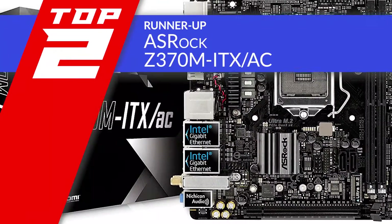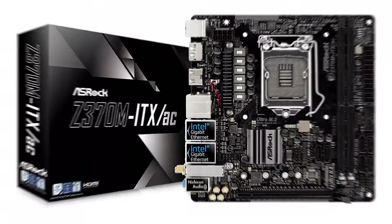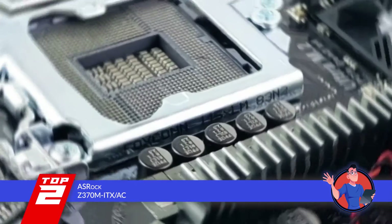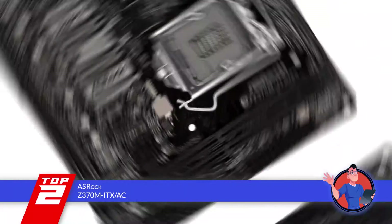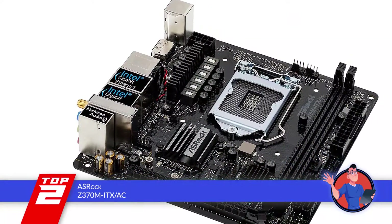Next, we have the runner-up: the ASRock Z370M ITX-AC. This unit has a lot to offer for its users. But the feature that we think users can make the most out of is the ease of functioning that it provides. It is not only easy to configure, but can also be done in absolutely no time, while a lot of other units require extensive manuals for their appropriate functioning.